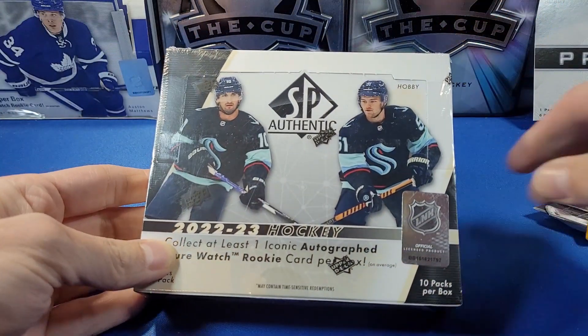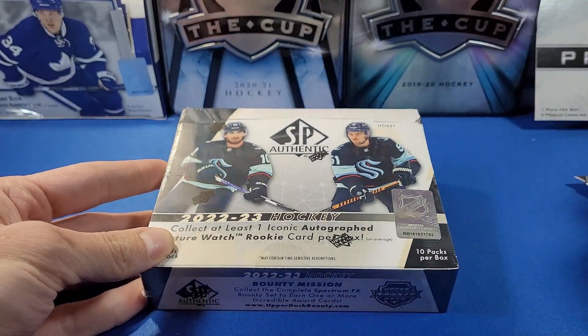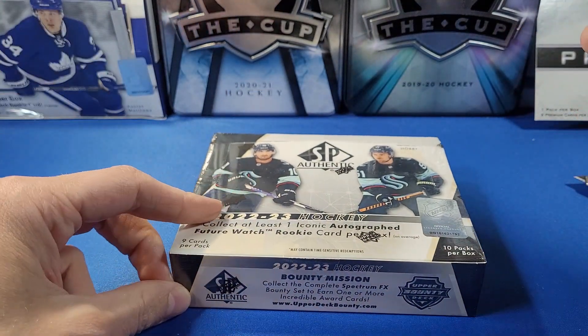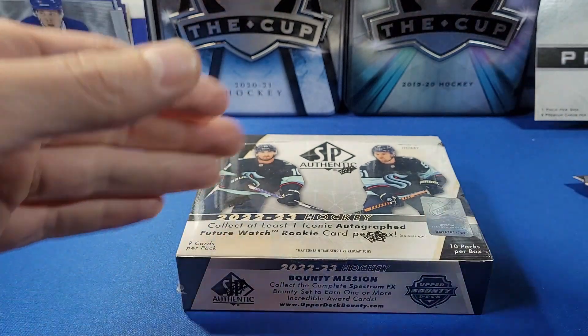I'm not going to go over all the details since you've seen enough of these SP breaks lately. It's 10 packs per box, nine cards per pack, hoping for at least one future watch auto in every box and an additional autograph. Upper Deck is printing more of this stuff, so they are including things like retro future watch autograph cards, other autograph parallel cards, and even short-printed parallels of future watch cards.